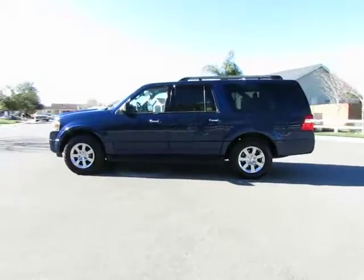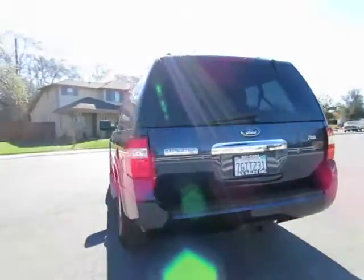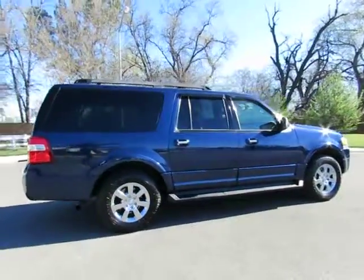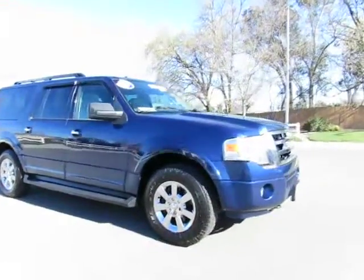Hey, it's R&R Sales with locations in Chico and Orland to serve you. Come on in and take a look at the 2009 Ford Expedition XLT four-wheel drive — a certified pre-owned vehicle which has gone through a 115-point safety inspection and comes with a three-month, 3,000-mile warranty.